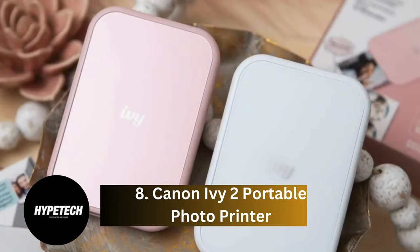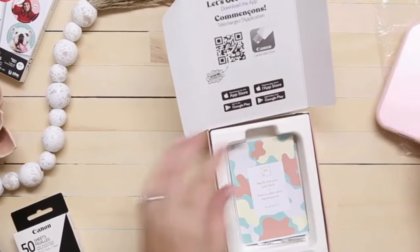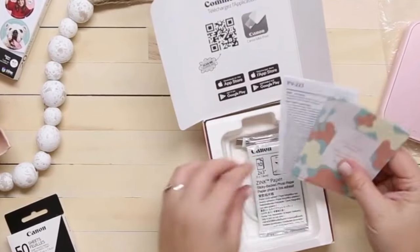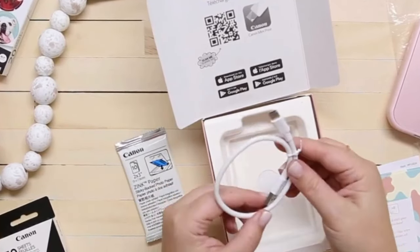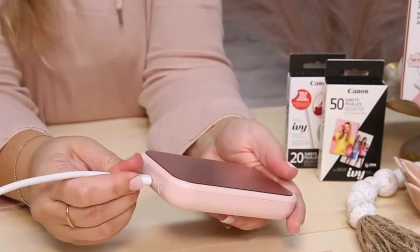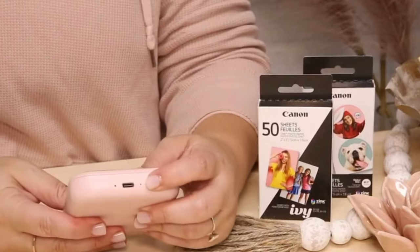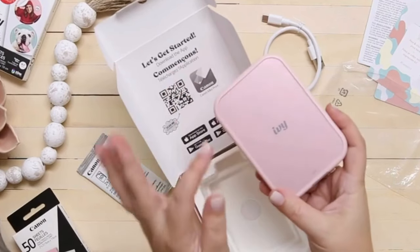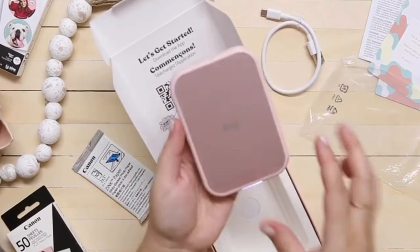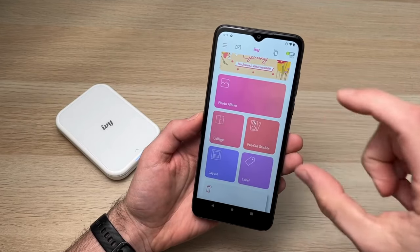Coming in at number eight: the Canon IV 2 Portable Photo Printer. The Canon IV 2.0 is another zero-ink, zinc photo printer that makes 2x3-inch pictures. The big draw of Canon's snapshot printer is its diminutive size — it measures 0.8 x 3.3 x 4.7 inches, making it small enough to stow in your pocket. Print resolution is 313 x 512 dpi, and images come out borderless.